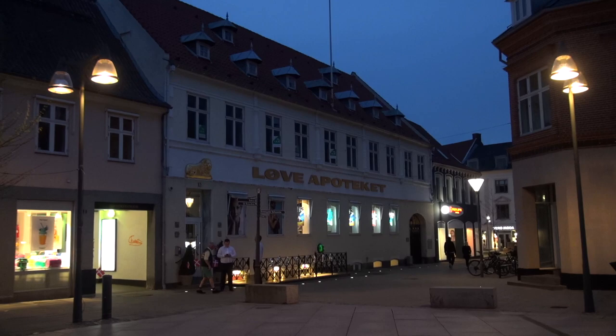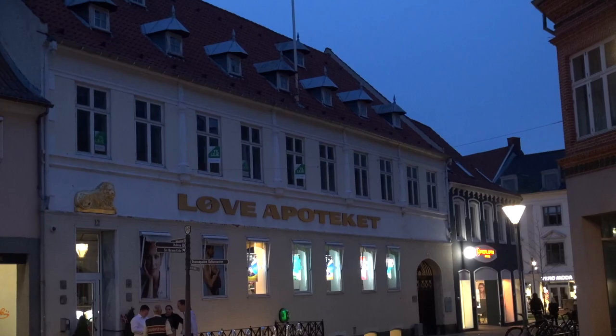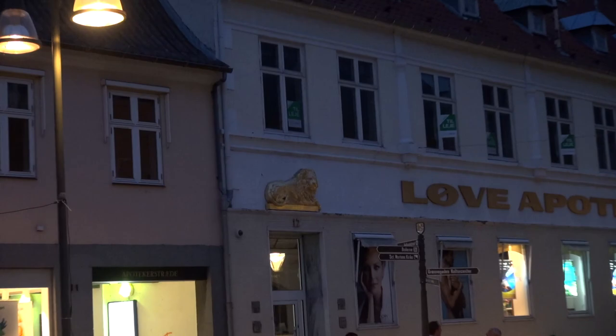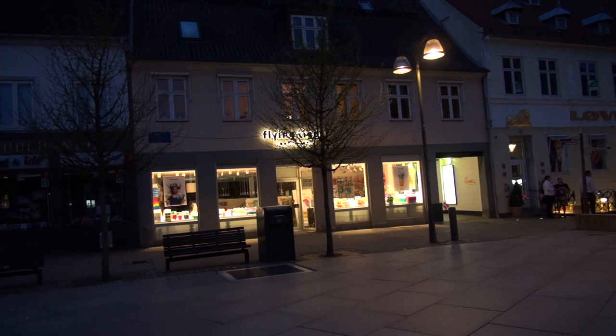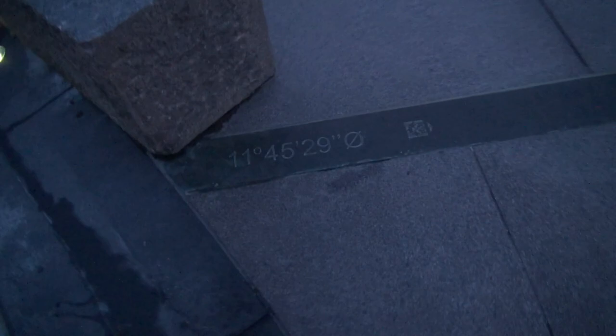Here's the courthouse. And here you have the Apoteket - pharmacy. It's called Løve Apotek - lion pharmacy. Løve means lion. You can also see a lion right there. This is a beautiful square - it's nice, but I'm serious guys, this is just like being at Disney. Let's walk a bit. I want to do a video here - they have latitude and longitude lines marking the spot, and this is the logo of the town, the city logo of Nestved, made specifically for the city.